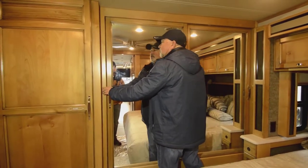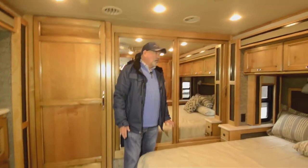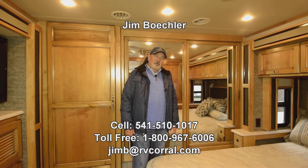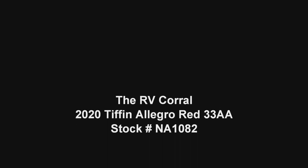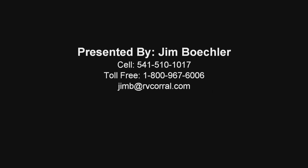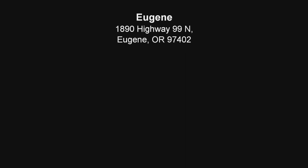Again, 360 horsepower Cummins turbo diesel — a good power plant. Really nice motorhome. If you have other questions, feel free to give me a call — just ask for Jim. You can reach me at 541-510-1017. Thanks, I'll see you next time.